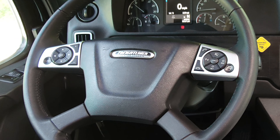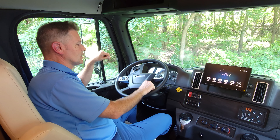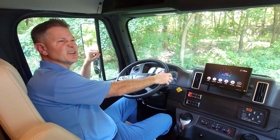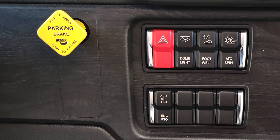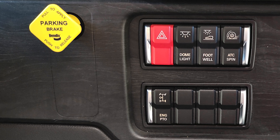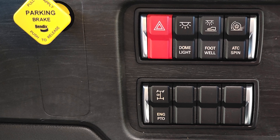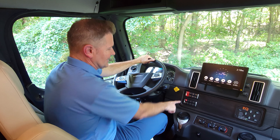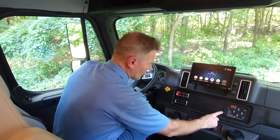Buttons on the steering wheel control the dash; plus and minus for volume. On the right side you have Bluetooth, phone calls, cruise control, and highway lights. New switches down here include hazard lights, dome light, footwell lighting, and traction control — Freightliner recommends leaving that on. There's also a high idle button that kicks up the RPMs at idle. This is unit one of one; Freightliner will be changing the label from 'engine PTO' to 'high idle force.'